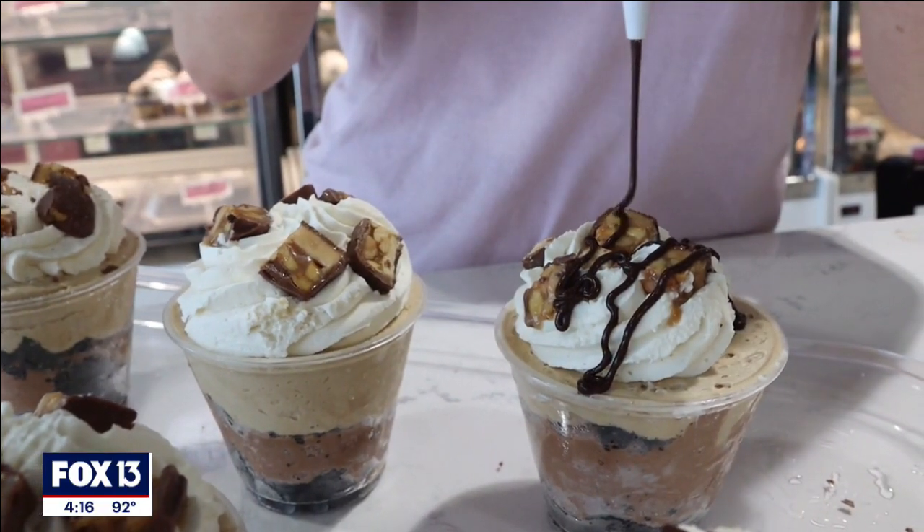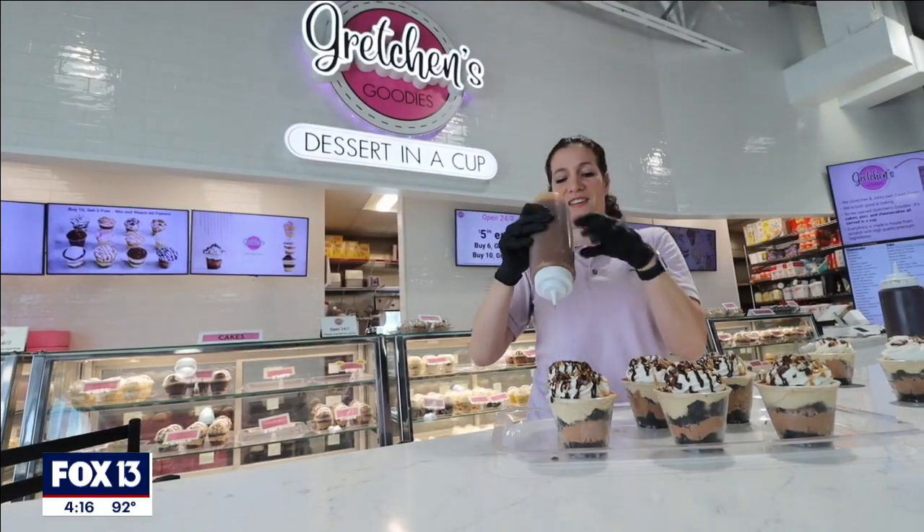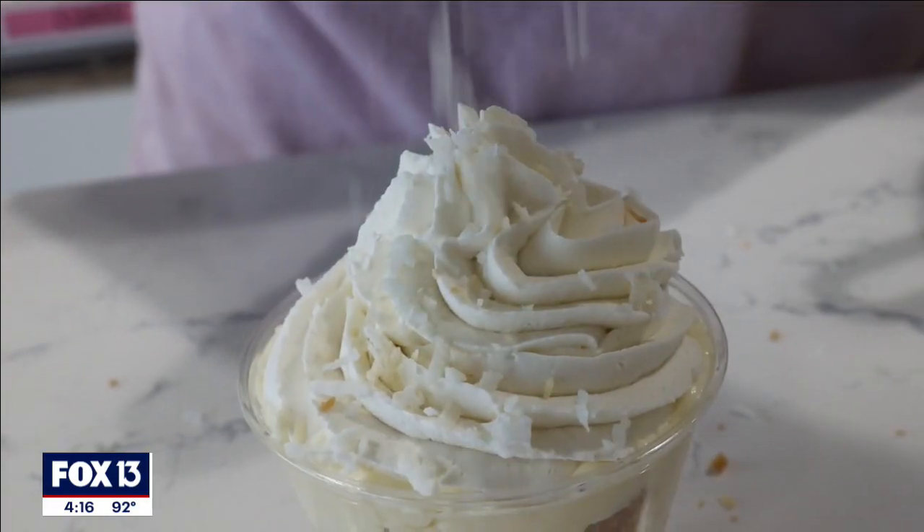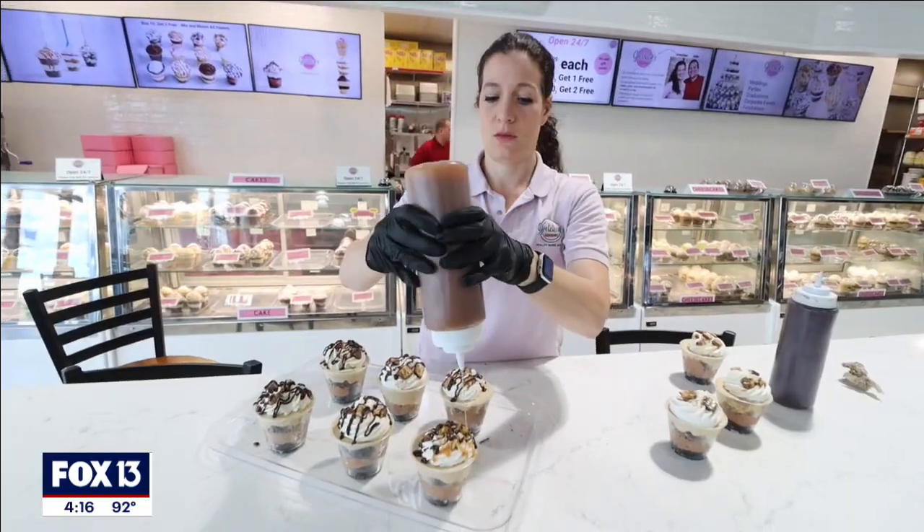This has been a fun change. I love being creative, I love coming up with new ideas, and it's so rewarding to hear people's positive feedback and to see how much they appreciate what's come out of my kitchen. Gretchen's Goodies is located in the Zoom Zoom Mobile station on Gibsonton Drive, just east of I-75. You get it at a mobile station — how about that?